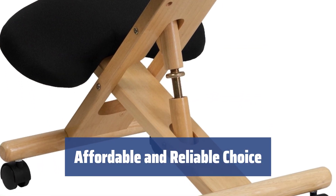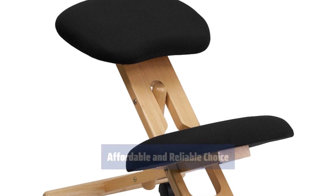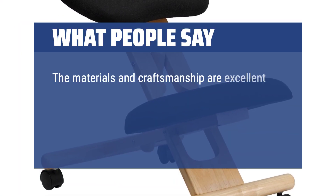Despite the low price, the Flash Furniture Kneeling Chair rivals competitors and offers quality features. Ideal for families with small children. What we like: If you want a budget-friendly option with great comfort, consider the Flash Furniture Wooden Ergonomic Chair. It promotes better posture, allows for easy movement with casters, and provides adjustable height for added convenience.